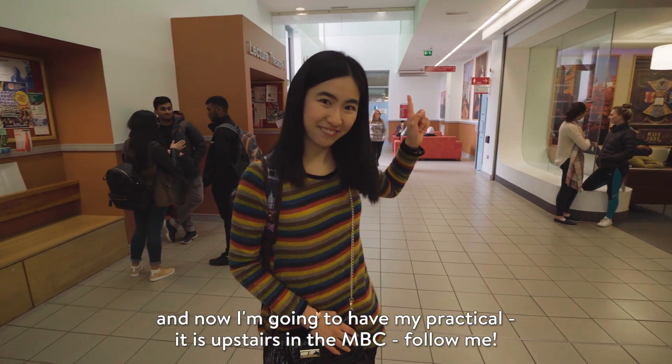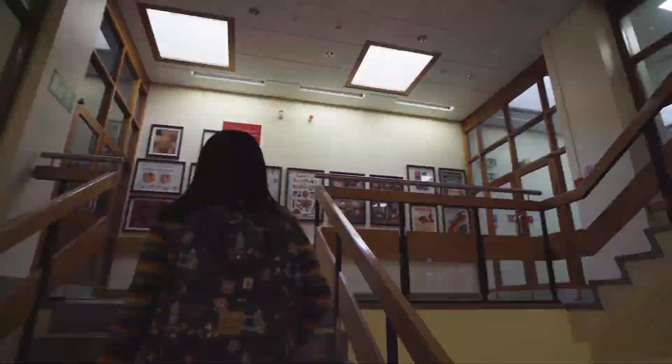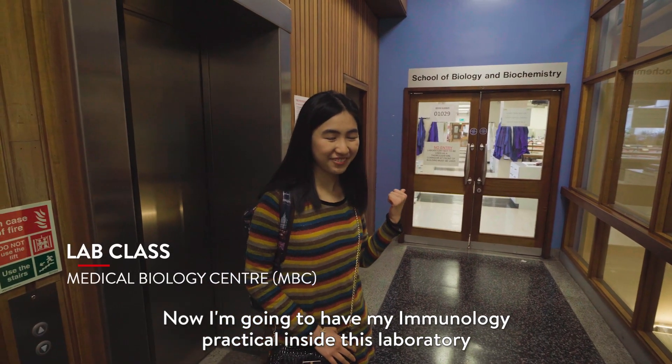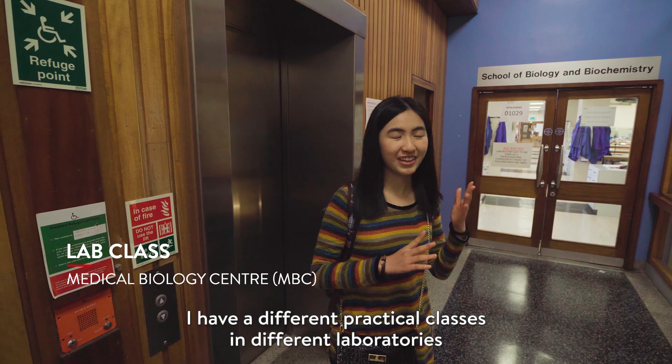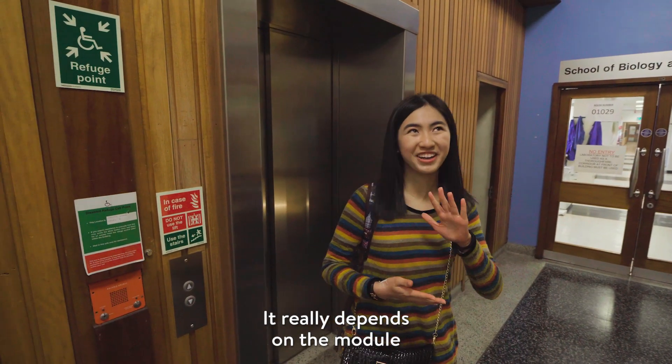It is upstairs of the embassy. Follow me. Now I'm going to have my immunology practical inside this laboratory. I have different practical tasks in different laboratories — it really depends on the module.